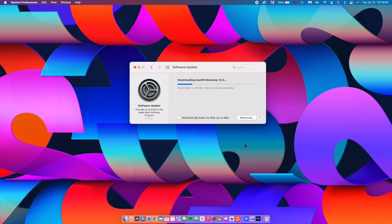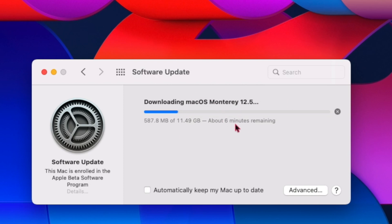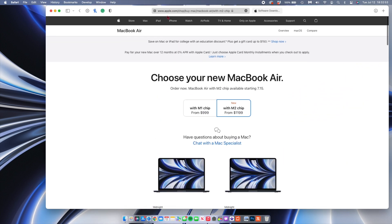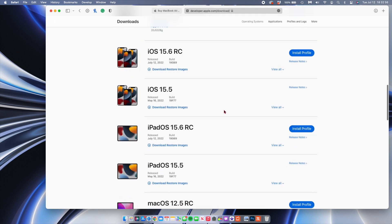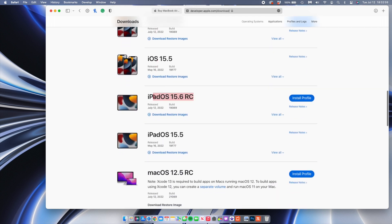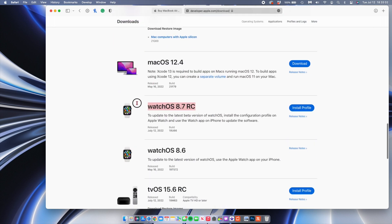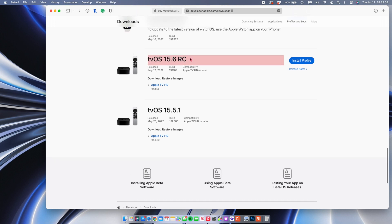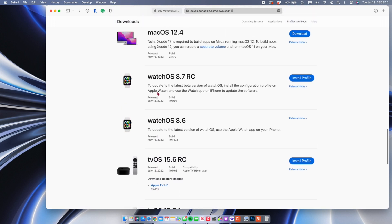First things first, if we go into our system preferences and go to the update page, you'll be able to see that the update size is quite substantial — it's a big one. On my MacBook Pro it comes in at exactly 11.49 gigs. This is not all that Apple released today; they released quite a number of updates. On the Apple developer page you can see releases of iOS 15.6 RC, iPadOS 15.6 RC, watchOS 8.7 RC, tvOS 15.6 RC, and HomePod OS 15.6 RC. It's quite a lot of updates to keep up with.